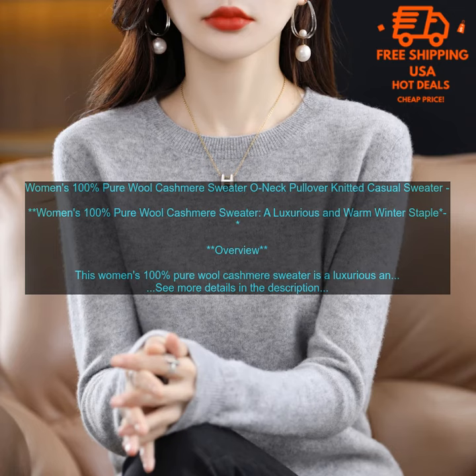Warm: This sweater is incredibly warm, making it perfect for cold weather. It's also breathable, so you won't feel sweaty or uncomfortable.